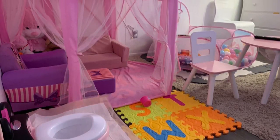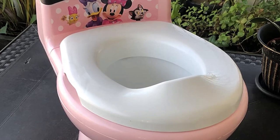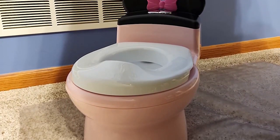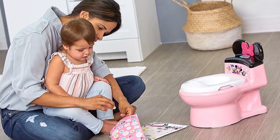Overall, the First Year's Disney Potty and Trainer Seat is a great value for the price and is a great option for parents looking for a durable and well-designed potty and trainer seat for their toddler. The Disney design and other features make it fun for kids and easy for parents to use. Do not hesitate to click on the link given in the description of the video for more details.